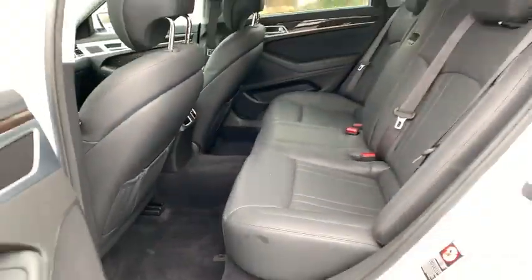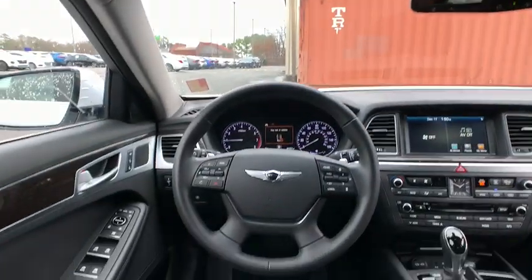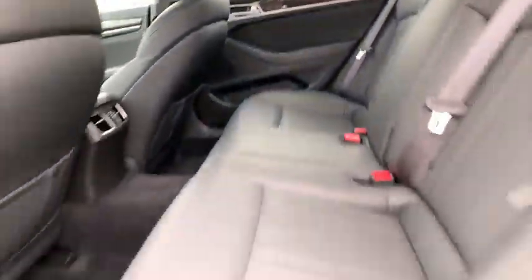Navigation system, leather-wrapped steering wheel, Bluetooth, adjustable steering wheel, power steering, cruise control, four-wheel disc brakes, auto-dimming rear-view mirror, aluminum wheels.